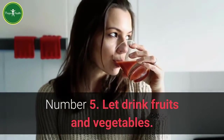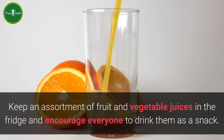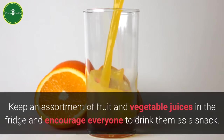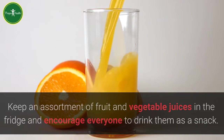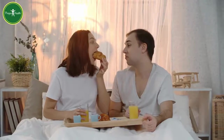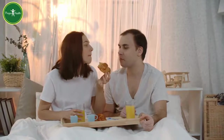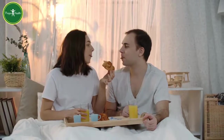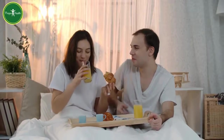Number 5: Let the family drink fruits and vegetables. Keep an assortment of fruit and vegetable juices in the fridge and encourage everyone to drink them as a snack. Get creative — you could start by pouring everybody a glass of their favorite juice over ice, add some straws and cocktail umbrellas, and sit together to talk about how everybody's day went.